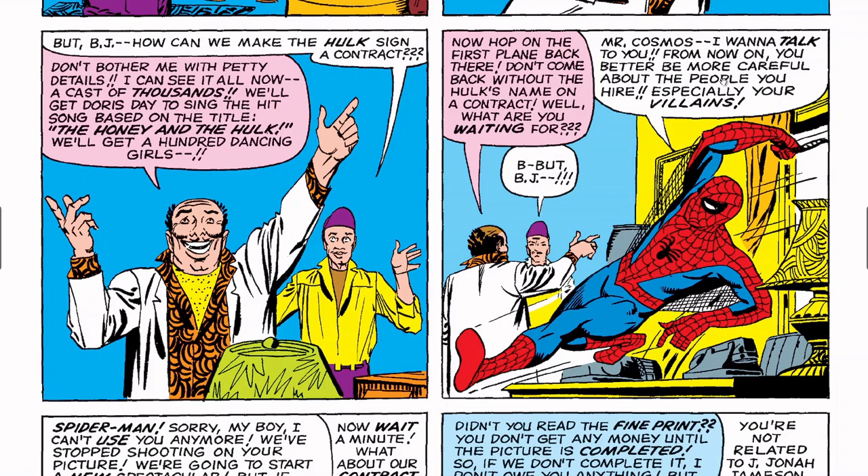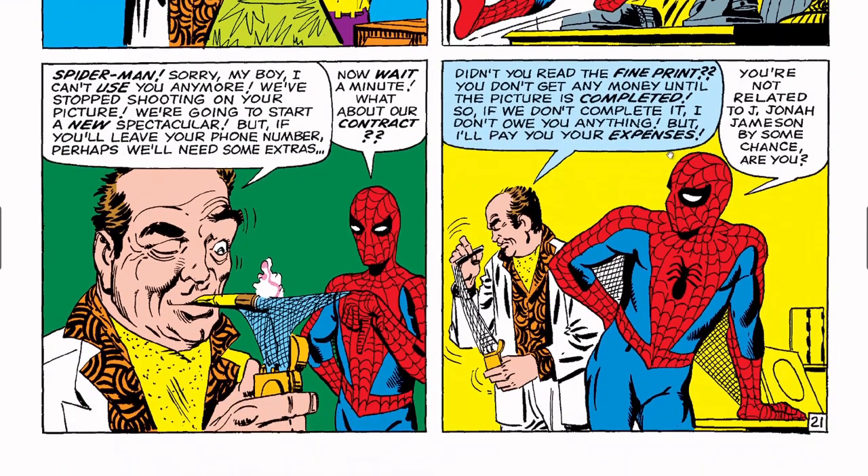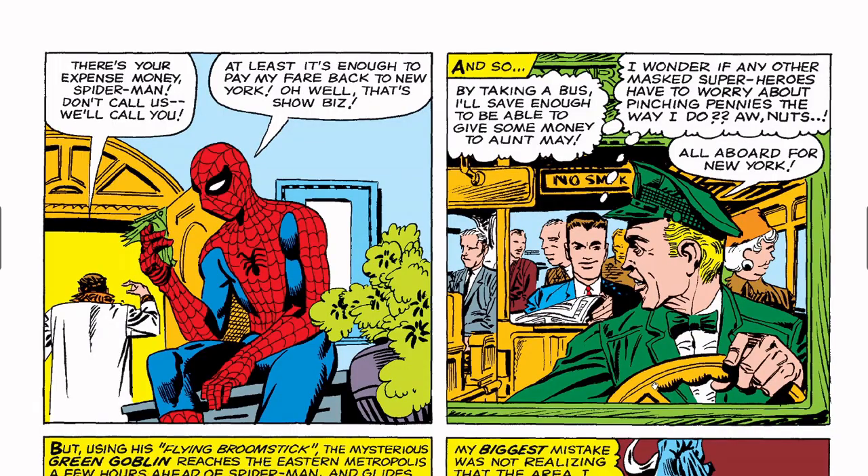Spider-Man shows up: 'Mr. Cosmos, from now on you better be more careful about the people you hire — especially your villains.' Cosmos: 'Sorry, my boy — I can't use you anymore, we've stopped shooting. But if you leave your phone number perhaps we'll need some extras.' Spider-Man: 'Wait a minute — what about our contract?' 'Didn't you read the fine print? You don't get any money until the picture is completed — so if we don't complete it, I don't owe you anything. But I'll pay your expenses.' Spider-Man: 'You're not really J. Jonah Jameson, are you?' At least the expenses cover his bus fare back to New York.